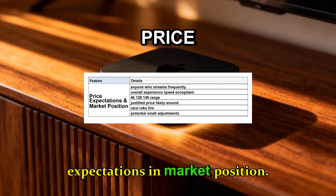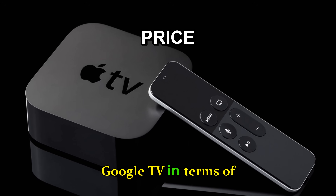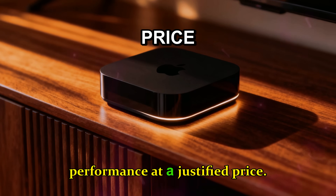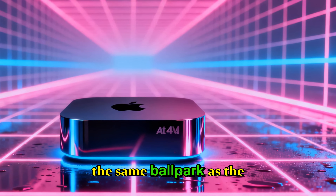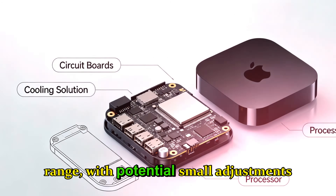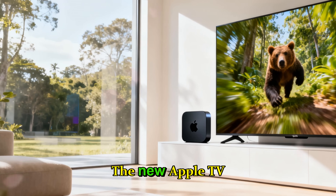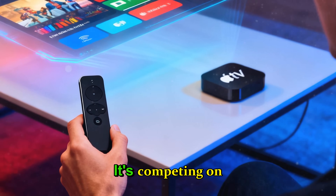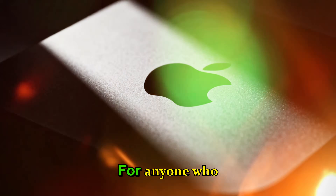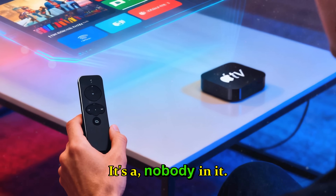Price expectations and market position. Apple isn't likely to race Roku, Fire TV, or Google TV in terms of price. Instead, the strategy seems to be delivering premium performance at a justified price — likely around the same ballpark as the current Apple TV 4K, in the $129 to $149 range, with potential small adjustments if memory and storage are upgraded. The new Apple TV isn't competing on cost; it's competing on overall experience, speed, ecosystem integration, and longevity. For anyone who streams frequently, plays games, or relies on Apple's ecosystem, it's a no-brainer.